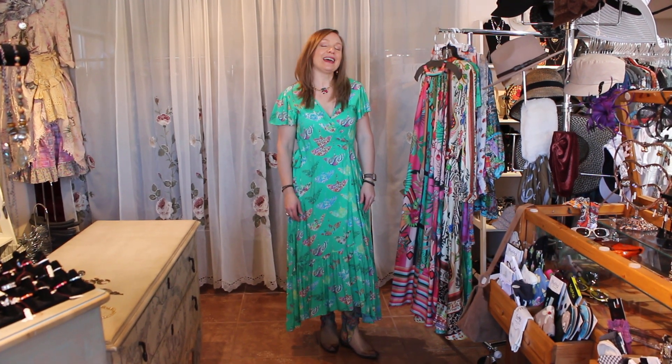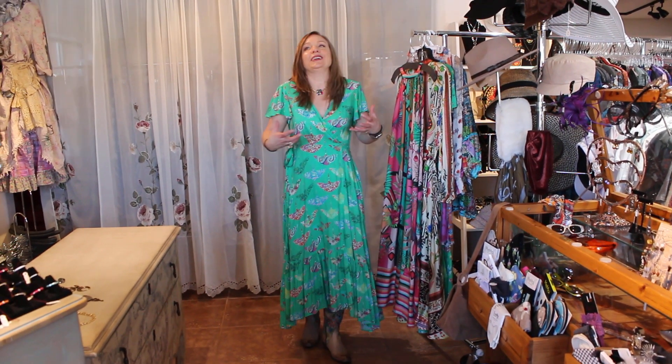Hi ladies, welcome in to Victorian Cowgirl Posh in Sedona, Arizona.